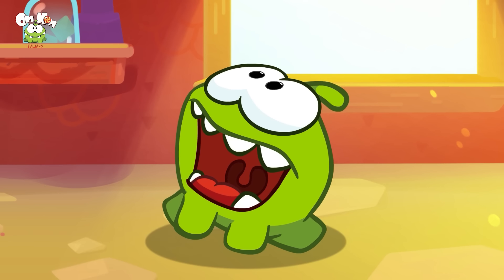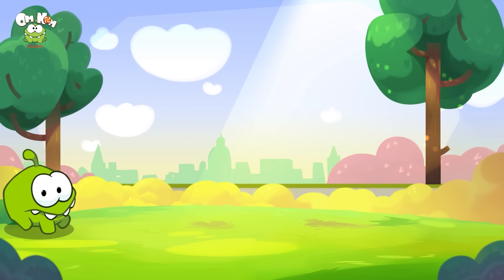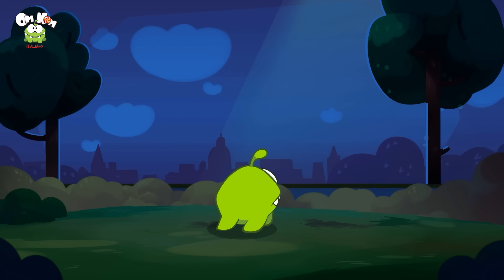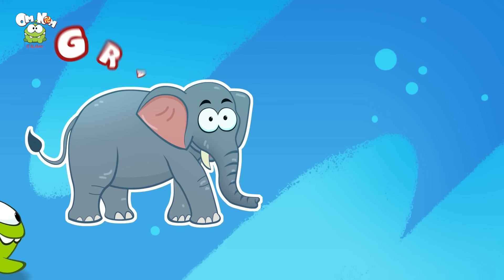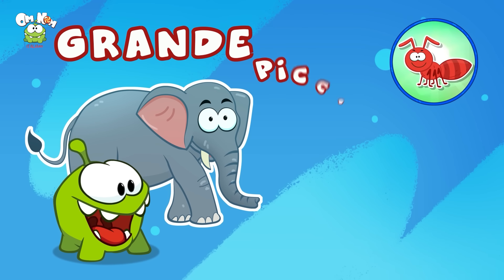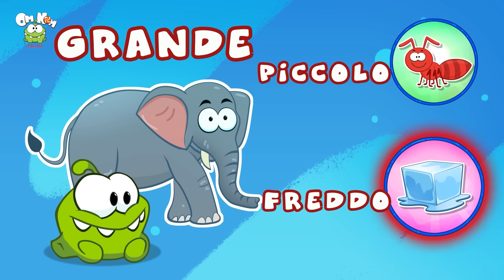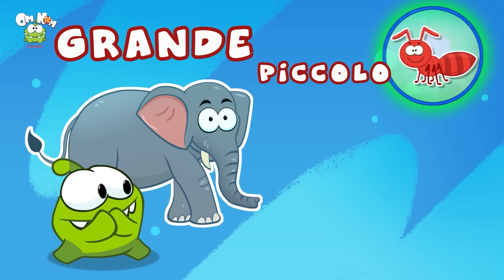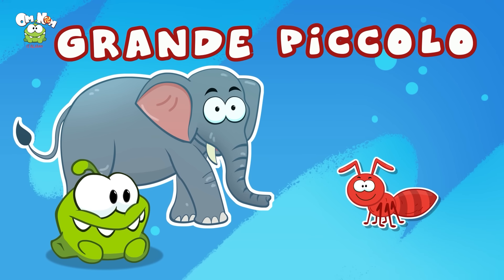Ciao Omnom, come stai oggi? Benissimo! Oggi impareremo i contrari. Ad esempio, il contrario di giorno è notte. Sì, giusto! Proviamo. Fantastico: abbiamo un grosso elefante — qual è l'opposto di grosso? È piccolo o è freddo? È piccolo! Bravissimo. Piccolo è il contrario di grosso.